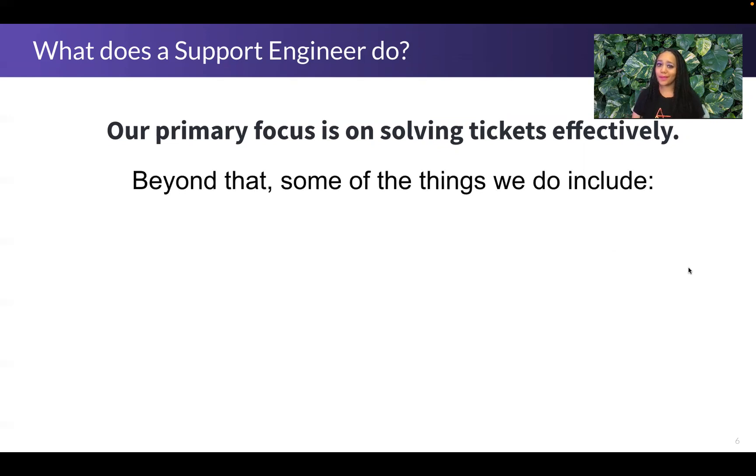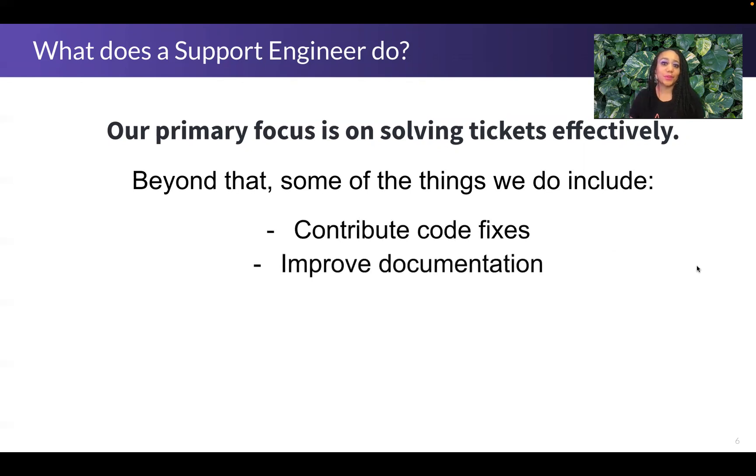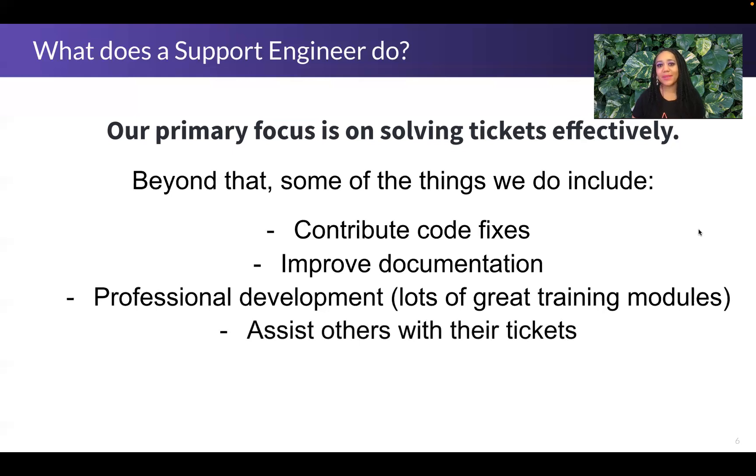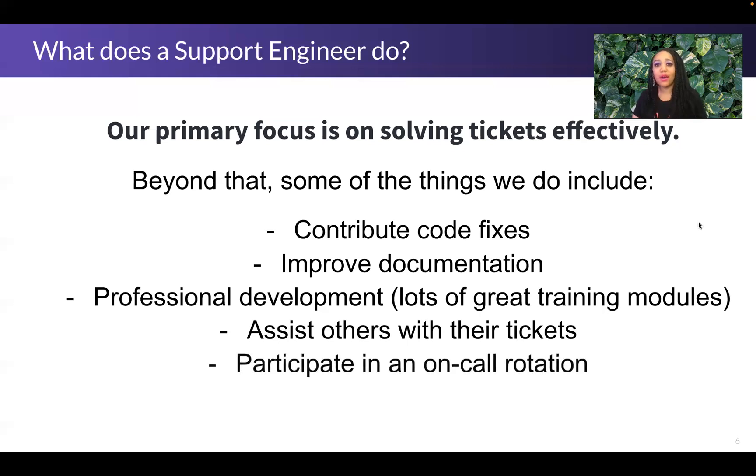We do lots of things that are not solving tickets, though. We contribute code fixes and help improve the documentation. We have lots of opportunities for professional development, which is great for becoming familiar with technology before getting a lot of tickets about it. We also assist others with their tickets — there's a strong culture of collaboration across the support team — and we participate in on-call rotations.